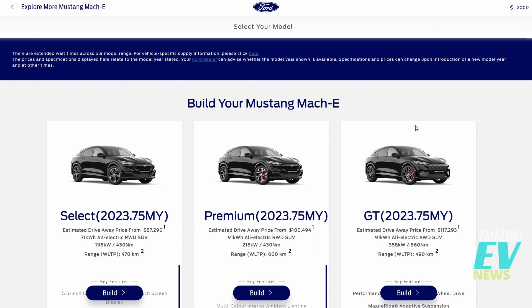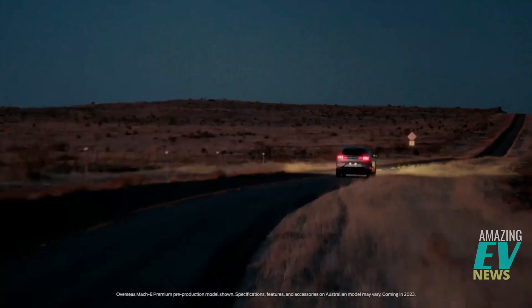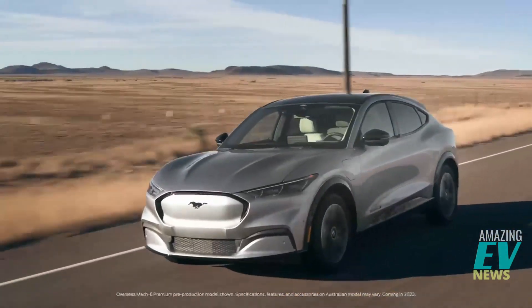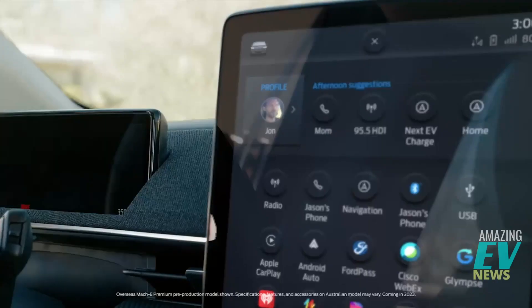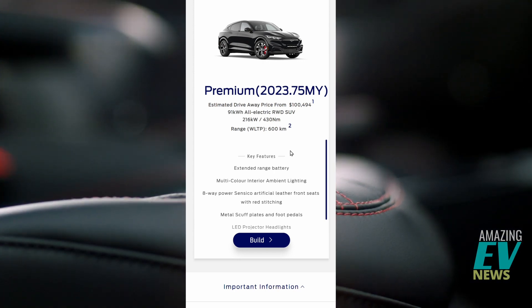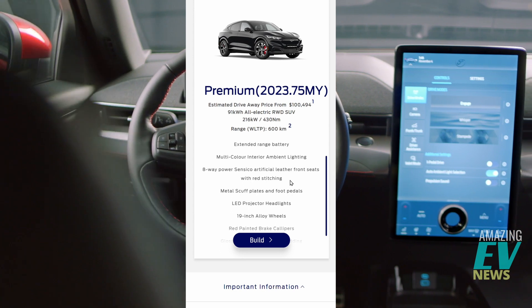Let's go back to the other models in the configurator and see what extra you get for your money. For the Premium, the extended battery range is the main feature — 600 km versus 470 km. I'm not really sure if that's worth the $13,000 extra you're paying. My experience driving with a 77 kWh battery and approximately 400 km WLTP is that it's more than satisfactory for around town and trips around the country. You do also get multicoloured interior ambient lighting and red stitching.